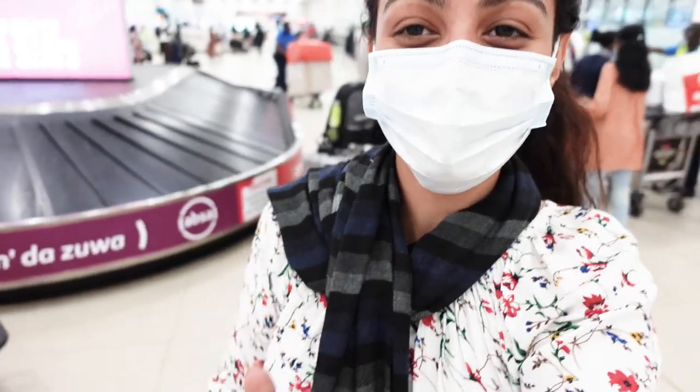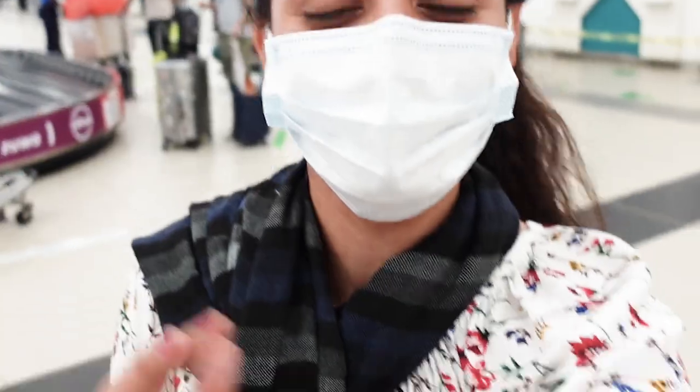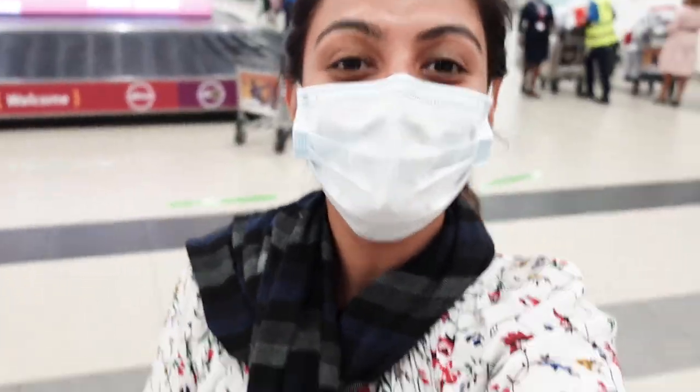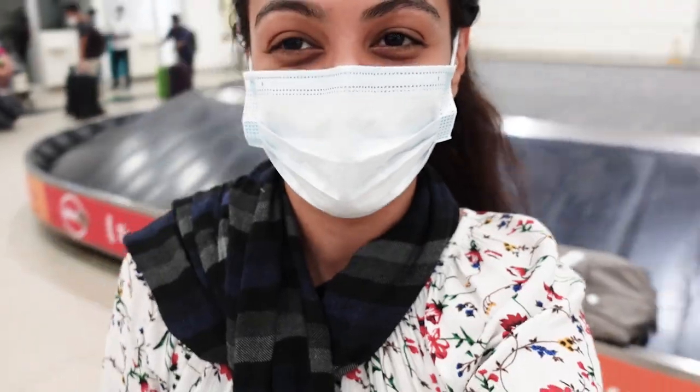Finally reached Ghana and I'm so excited — it's been two days since we've been traveling. This is like the culmination of it all. I'm so excited to get to the hotel and I'll vlog some more.